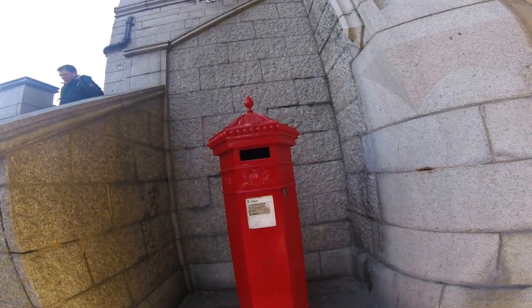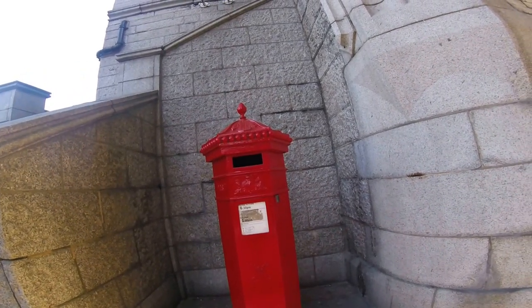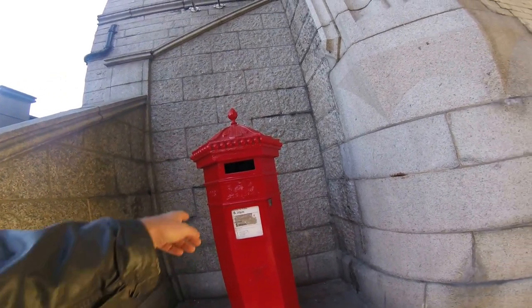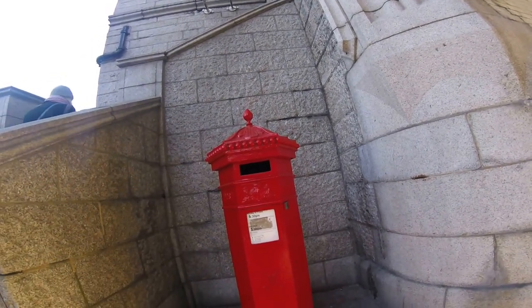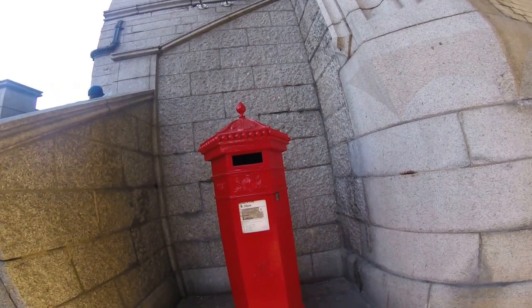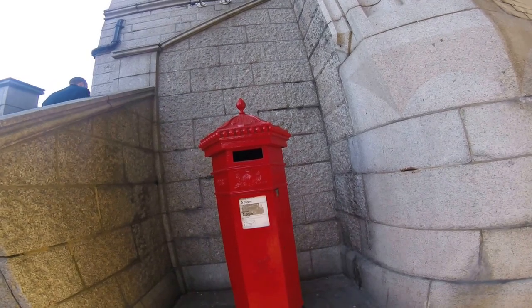What a beautiful post box. If you look at the bottom, it's got VR — Victoria Rex — and you've got the queen's arms there as well from the post office. It's a beautiful box, it's hexagonal, probably about 1880.